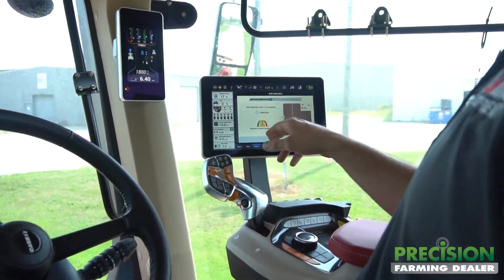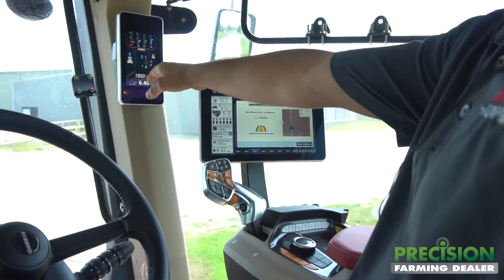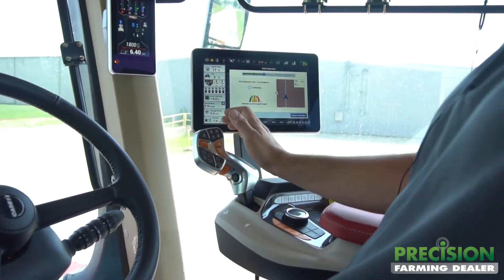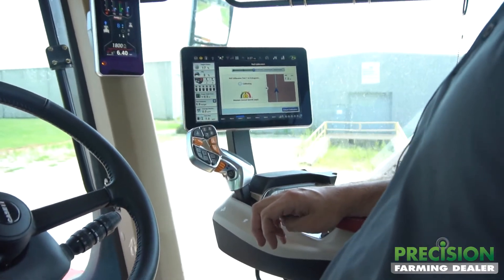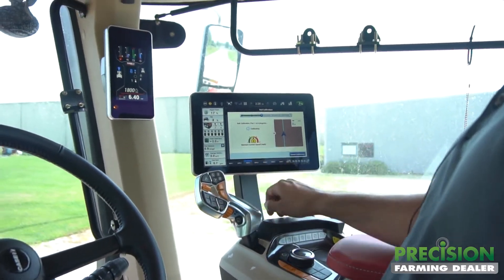It's telling me how fast to go — right now it says to go six miles per hour. I sped up to about 6.4, then throttled it forward and put it in a gear that will get us to that speed. Now it's just saying maintain current speed.